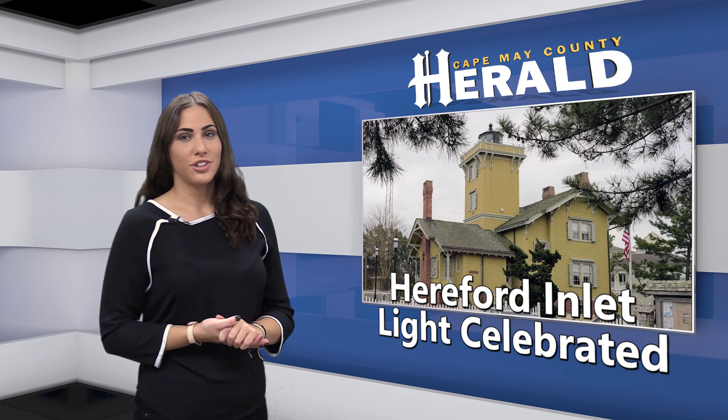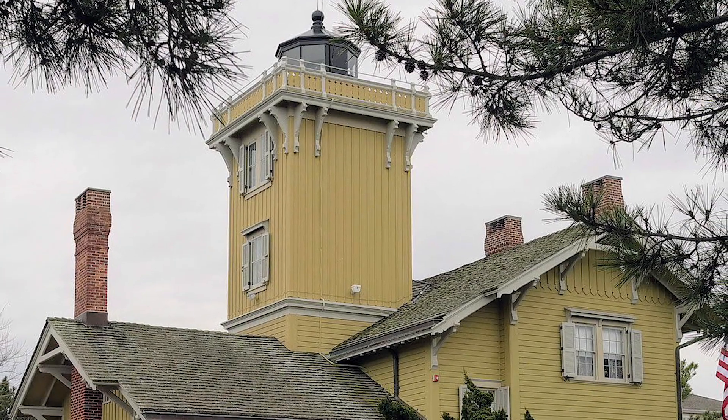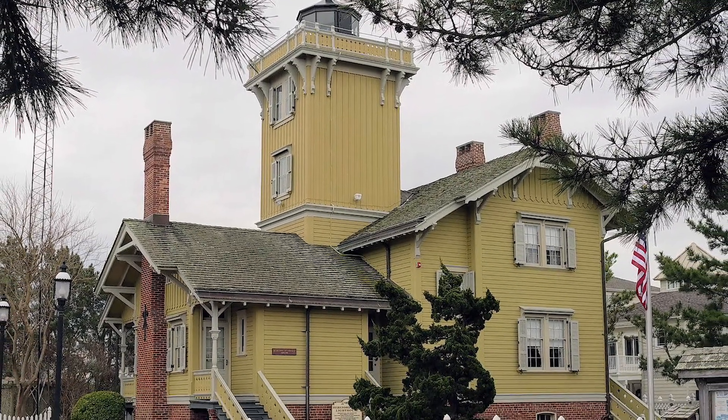Many residents and guests attended National Lighthouse Day August 7th at the Hereford Inlet Lighthouse in North Wildwood. Constructed in 1874, Hereford Light is the oldest building in the Wildwoods, according to City Clerk Scott Jett, who grew up in North Wildwood.